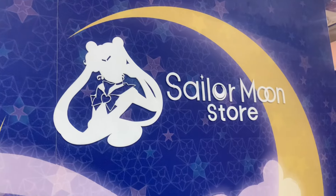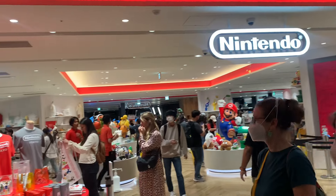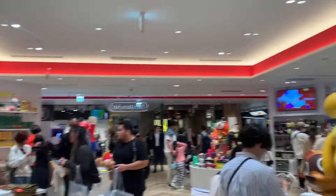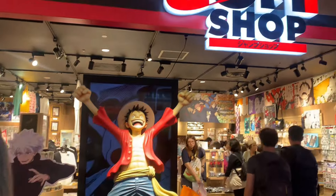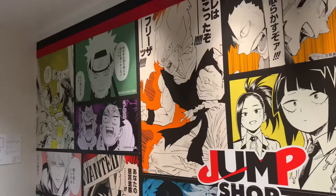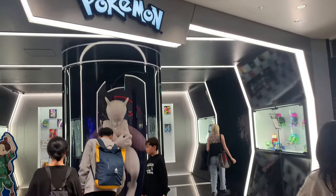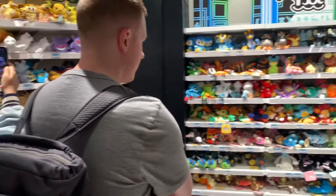And then we went over to the Sailor Moon store — everything was so cute in there, but we didn't pick anything up. Then we went to the Shibuya Parco Mall. We went to Nintendo Tokyo — lots of statues of the different games in there. And then we went over to the Jump Shop, a little anime store. They had lots of One Piece things, Jujutsu Kaisen, Demon Slayer. And then we made our way over to the Pokemon Center. They had lots of plushies — that's the biggest thing. But they did have lots of other things too, like you could make your own t-shirt in there. It was very cool.